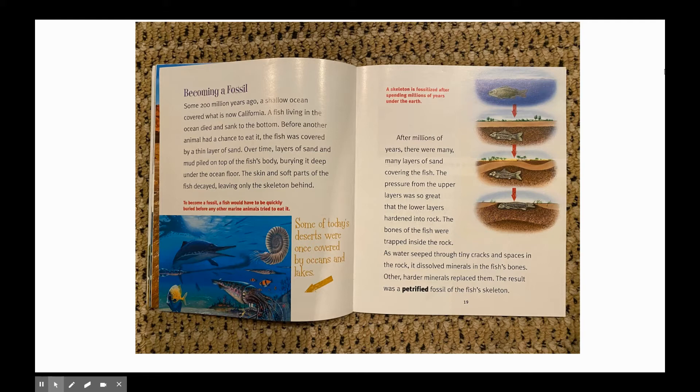Over time, layers of sand and mud piled on top of the fish's body, burying it deep under the ocean floor. The skin and soft parts of the fish decayed, leaving only the skeleton behind.